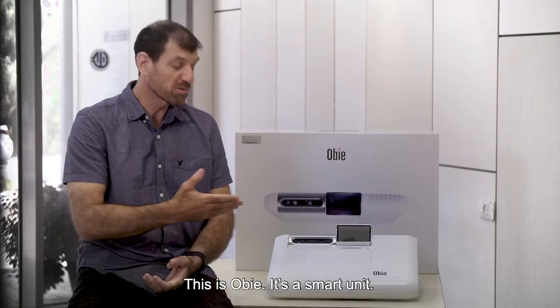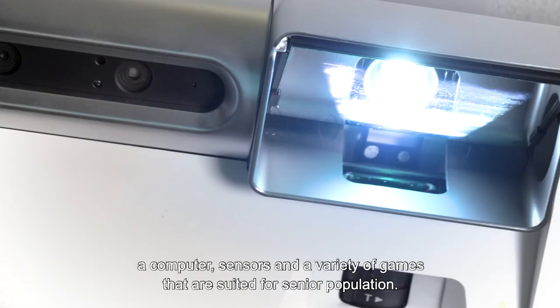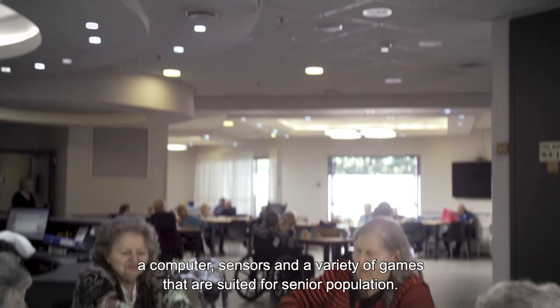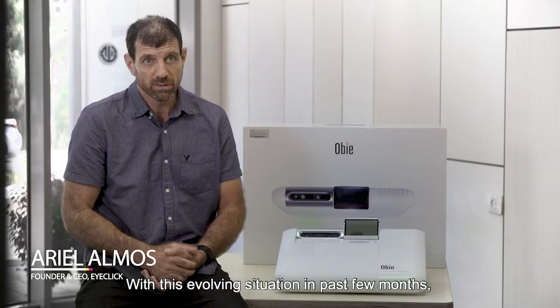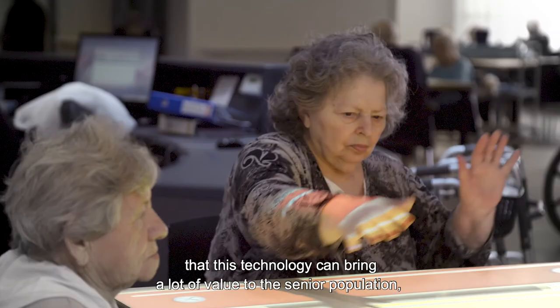This is OBI. It's a smart unit. It contains a high quality projector, computer, sensors, and a variety of games that are suited for the senior population. With this evolving situation in the past few months, we identified the need and realized that this technology can bring a lot of value to the senior population, which is at high risk now and isolated and has very specific needs.